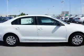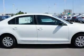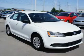On the inside, you'll find child safety locks, cruise control, a trip computer, air conditioning, power windows, and power steering.